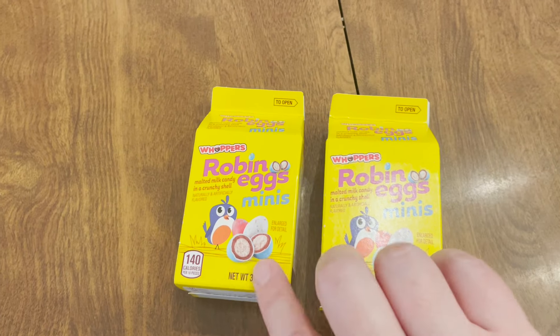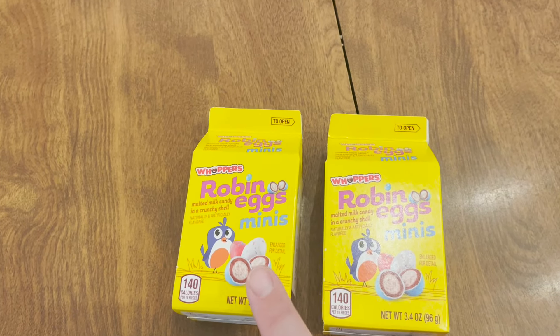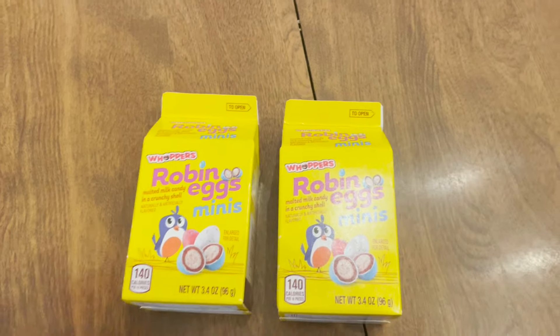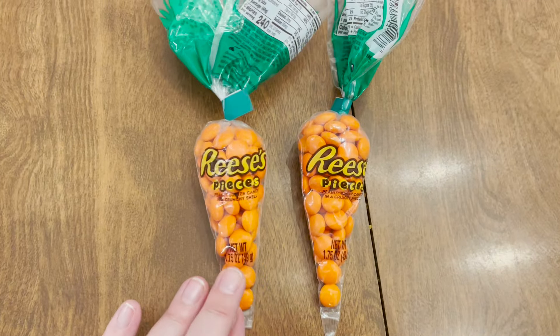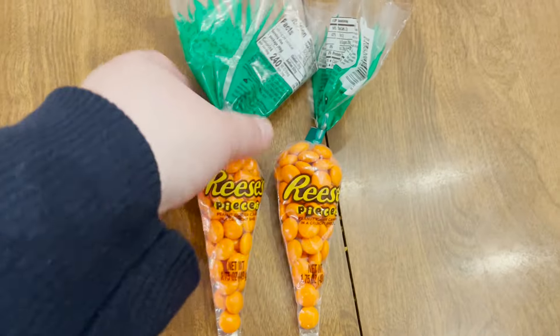Then we got each of them a little carton of robin eggs, which are like the Whoppers designed to look like little eggs, and then finally we got them each the Reese's Pieces carrot — shaped to look like a carrot.